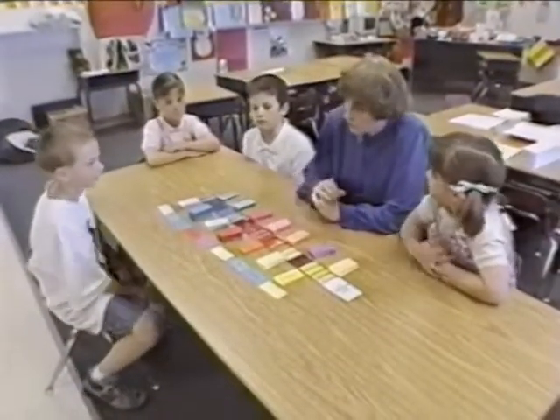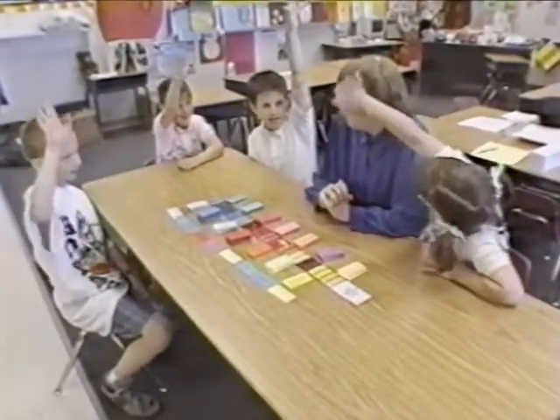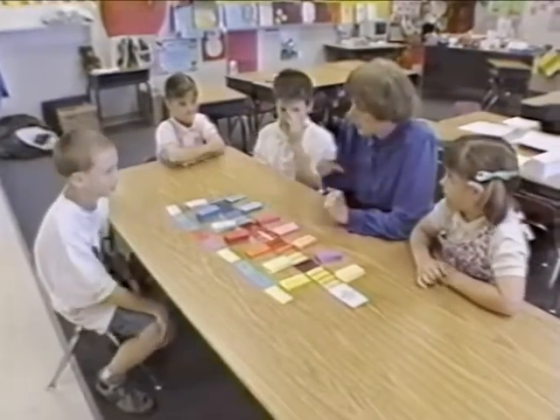Now that I've shown you how to make your first sentence, who wants to go first? Nick, why don't we have you go first, and then we'll wind our way around the table. Bring it — capital letter for the beginning.